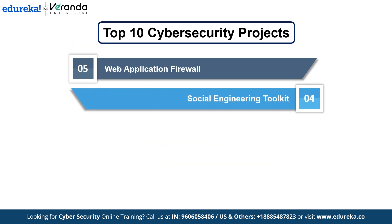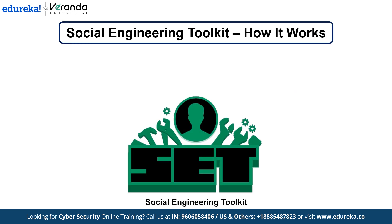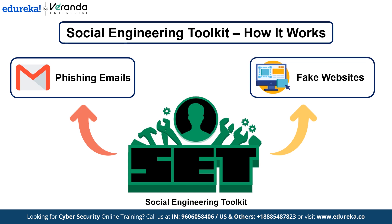Number 4: Social Engineering Toolkit. This is a powerful tool used to simulate social engineering attacks. This project helps you understand the human side of cyber security by mimicking the tactics used by hackers to trick people into giving up sensitive information. The Social Engineering Toolkit framework allows you to craft phishing emails, fake websites and conduct phone phishing. It includes pre-configured templates for common social engineering attacks such as fake login pages, malicious email attachments and fake alerts designed to induce fear and get users to act impulsively.